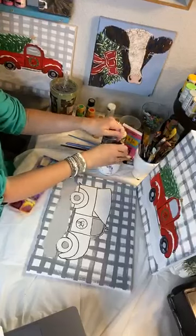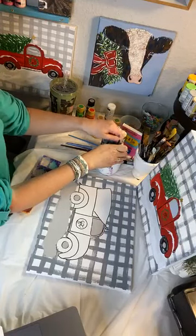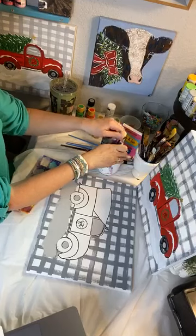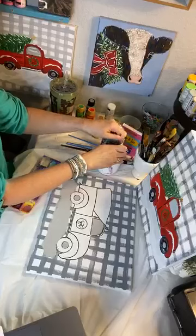Once you've done that, we're going to paint the truck. Of course I did red for Christmas. But you can do any color you want — you can do aqua, black, green, brown, gray, just whatever.